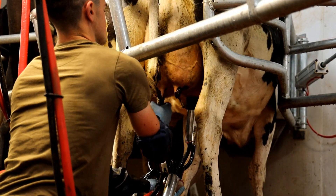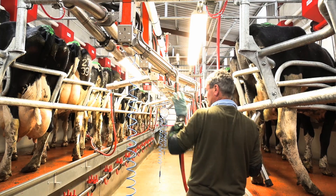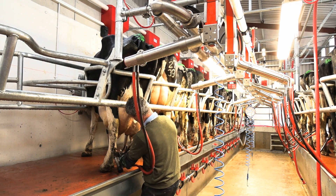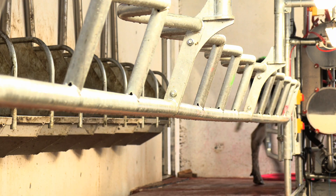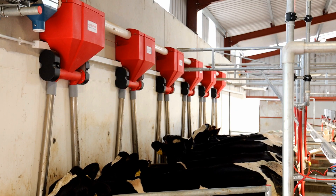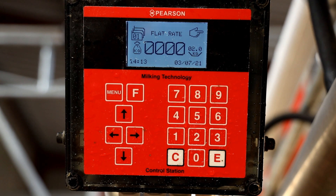We put in a simple system here. It's basic, but we left room for adding on ACRs with the swing arms in, and if I want to add on an otter washer it's no problem either. I have the automatic gates in which I find very handy, and the Pearson feeders are very handy — if I want to give a cow an extra meal I can do that.